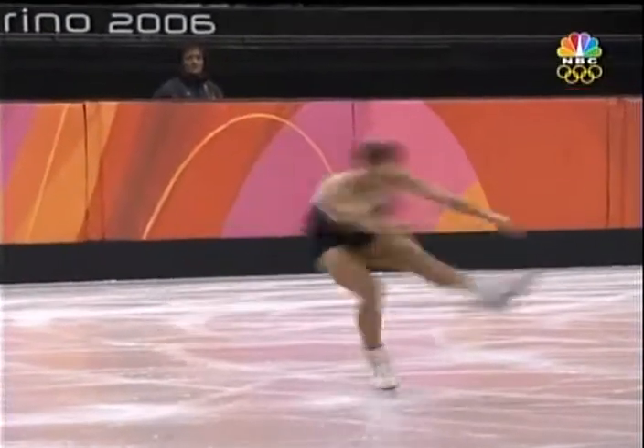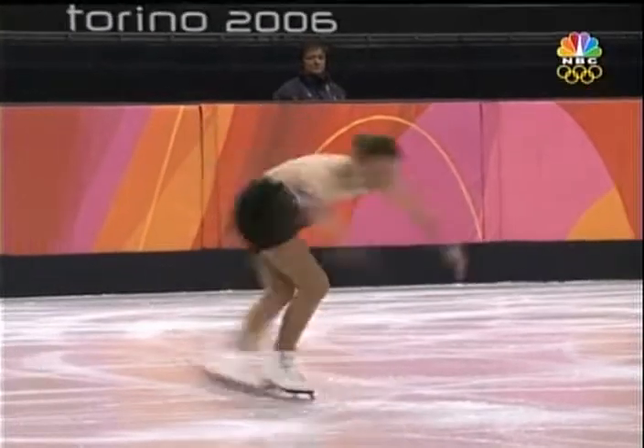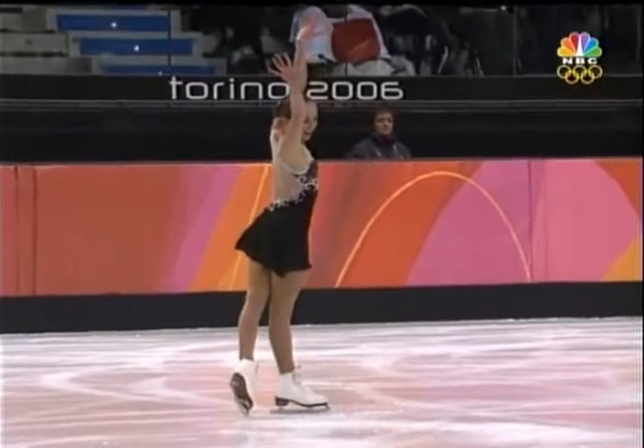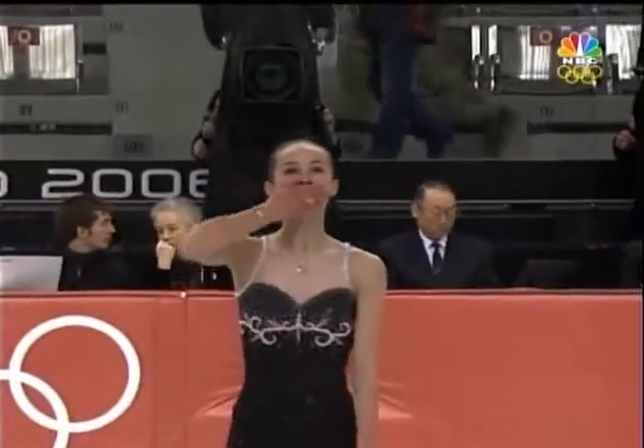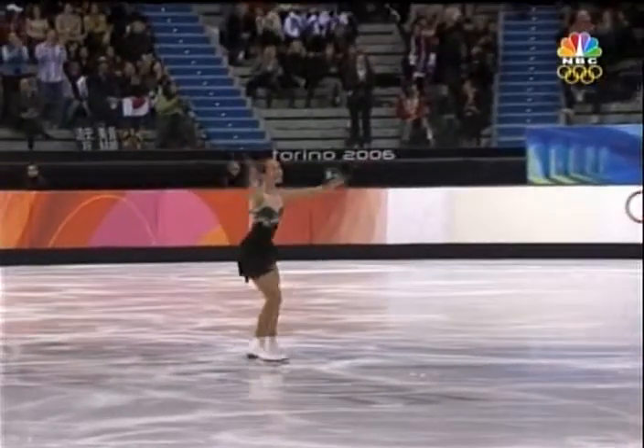The last element — the flying spin right here, back sit-spin, forward inside edge on that variation. Strong, complete performance from Kimi Meiser. She's going to be thrilled with that. It looks like she's thrilled. And with that triple-triple combination, she's done something that a lot of the heavy hitters, the contenders, are afraid to do. A triple-triple combination. Good for her. Every element's solid, beautifully delivered, technically.